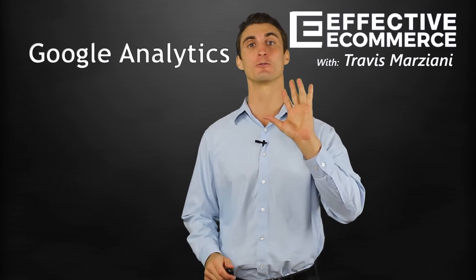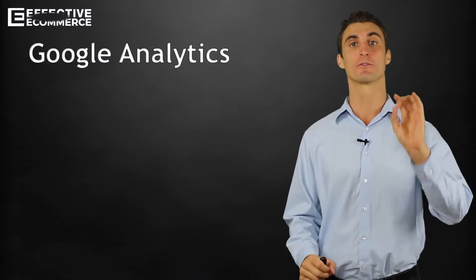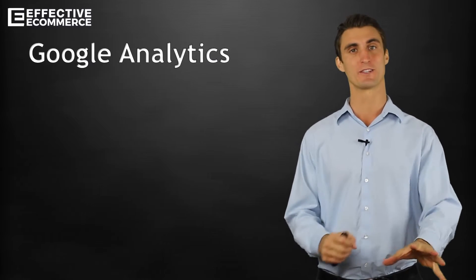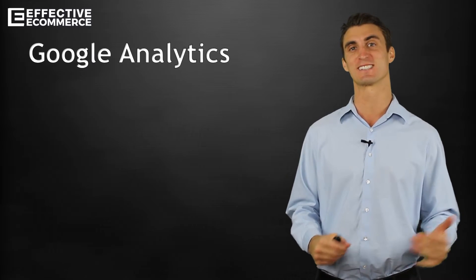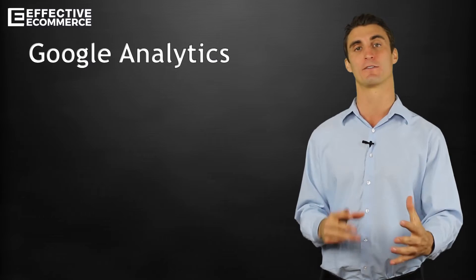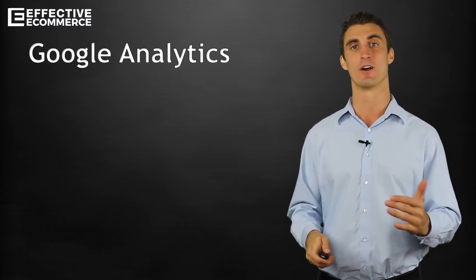In this video, I'm going to give you five tips for using Google Analytics. Google Analytics is the most powerful free tool you will ever use for your e-commerce store, but a lot of people don't know how to use it, and the ones that do know how to use it still probably don't know a lot of the tips and tricks on how to get as much profit from their store, and you can do this through Google Analytics. It'll give you all the data you need to know.